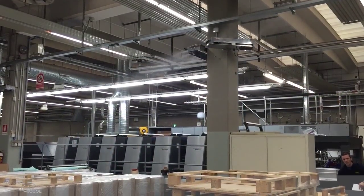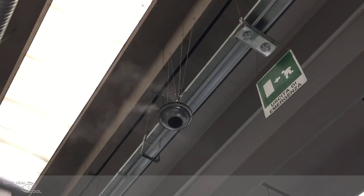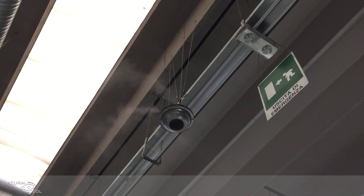Thanks to the finest nebulization, our products are suitable for dust suppression and humidity control in small and large spaces.